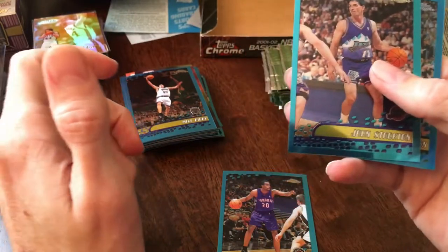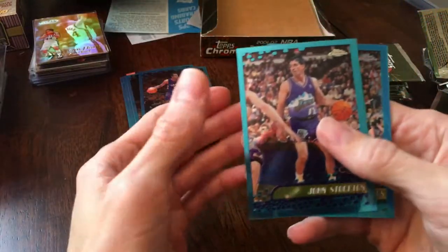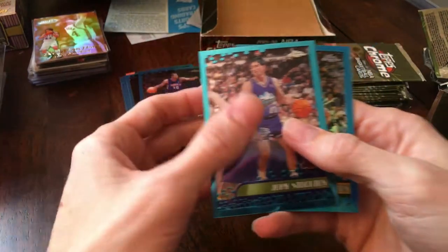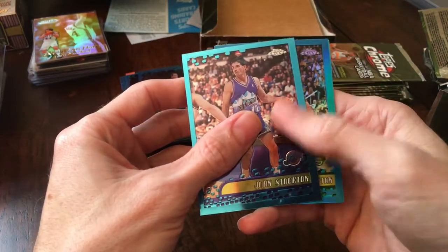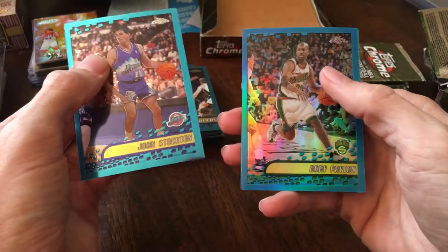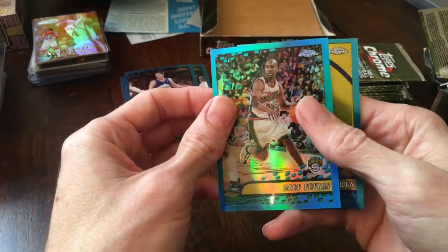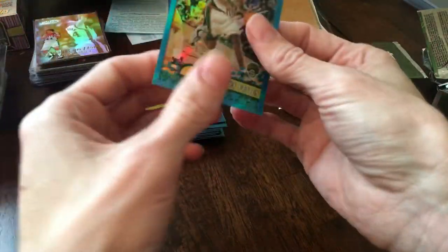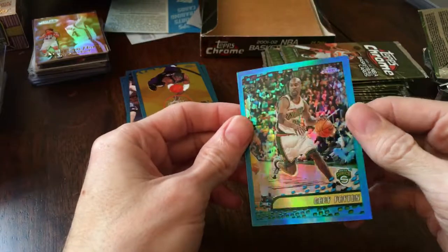Sorry about that guys, the video stopped recording — it randomly does that. We're on the second card, John Stockton, from the same pack. We do have a refractor behind that, and it's another Stockton. There's a nice Gary Payton refractor and Hakeem Olajuwon — that would have been a sweet pack back in the day. Those refractors are not numbered, but still a very nice pull.